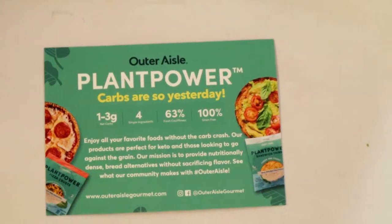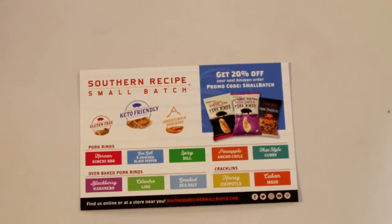There's also a flyer that says take 15% off your next order at outerislegourmet.com with code KetoCrate15 — it's for a plant-based pizza crust, so I want to check that out. And this right here is Southern Recipe small batch pork rinds. I actually just uploaded a Keto taste test with the sea salt and cracked black pepper flavor, which is really good. I realized they have tons of flavors, so I plan to get a bunch and do taste tests on all of them.